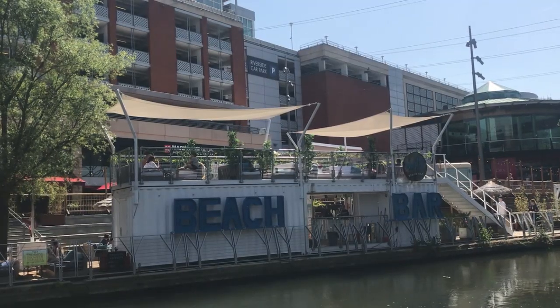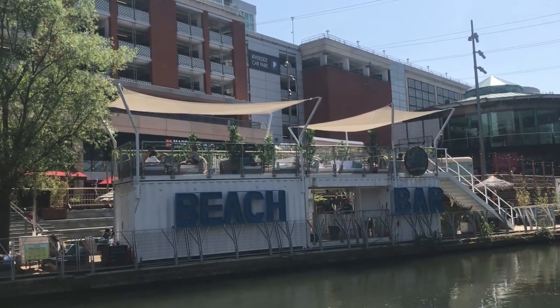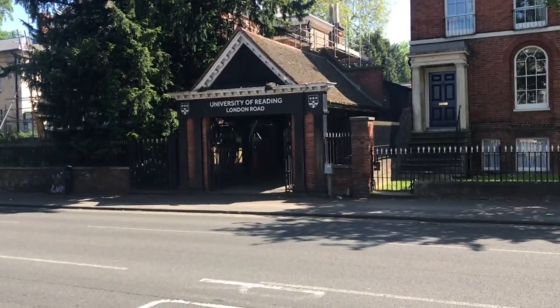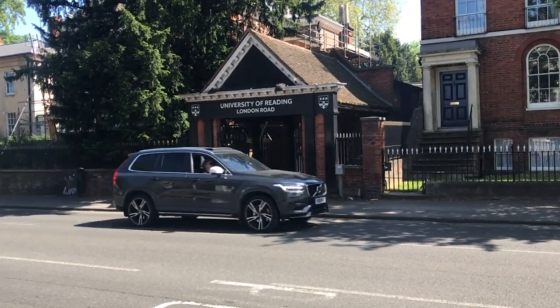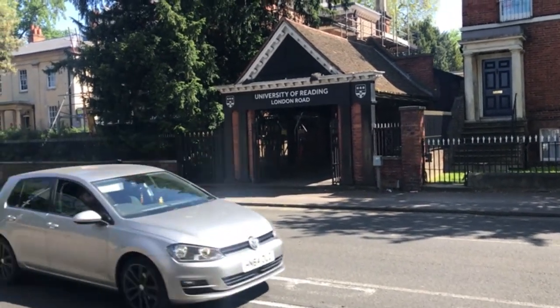It's a beautiful area. I'm almost at a beach bar, which I'll show you now. I found the University of Reading — it's not London though, but it is London Road. I also passed London Street, which is not far from here, on the way here. Reading's not in London but it is in the UK — it's in England.